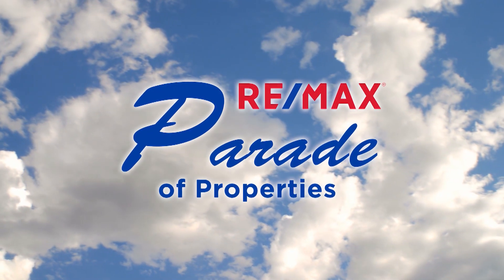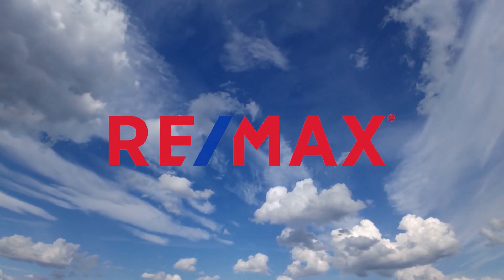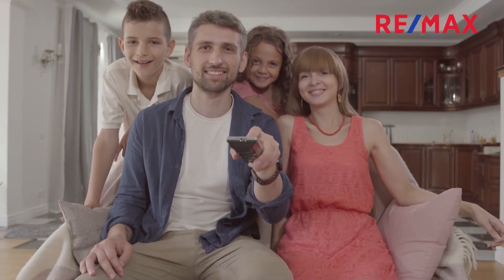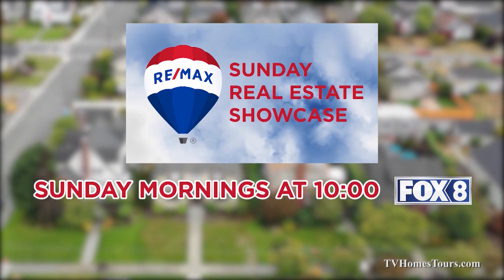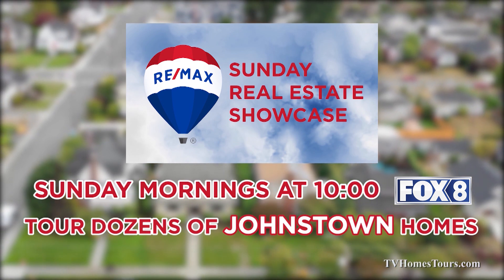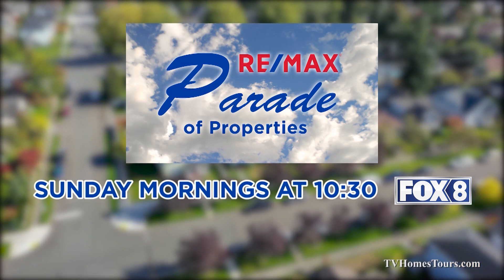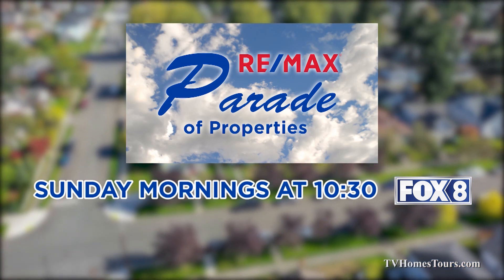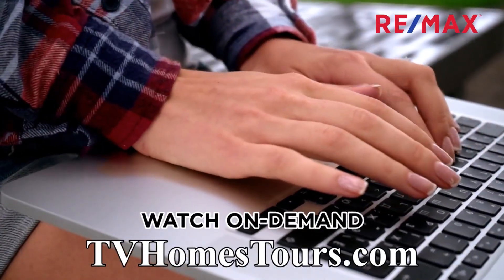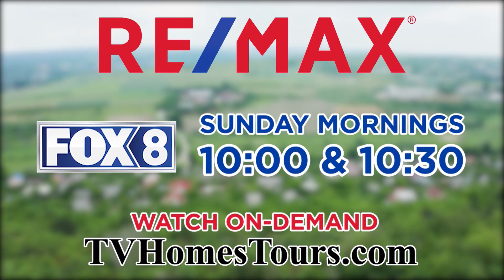We'll be right back. RE-MAX lets you tour dozens of real estate opportunities in the Johnstown and Altoona areas without leaving your couch. Watch the RE-MAX Sunday Real Estate Showcase Sunday mornings at 10 on Fox 8 to tour dozens of great Johnstown listings. Then stay tuned to Fox 8 at 10:30 for the RE-MAX Parade of Properties, highlighting dozens of great finds in the Altoona region.